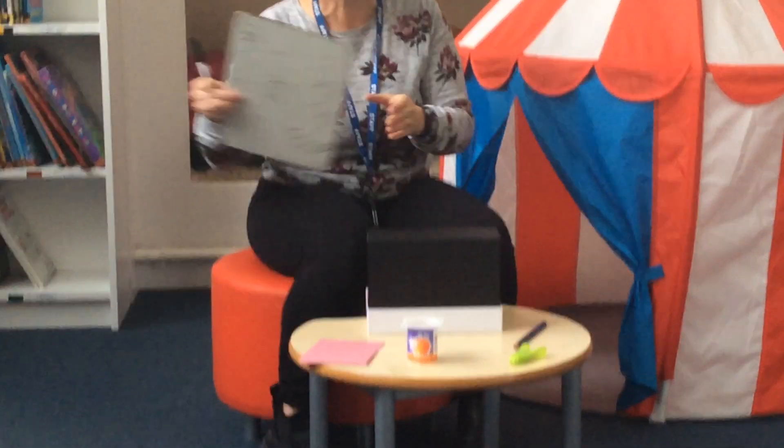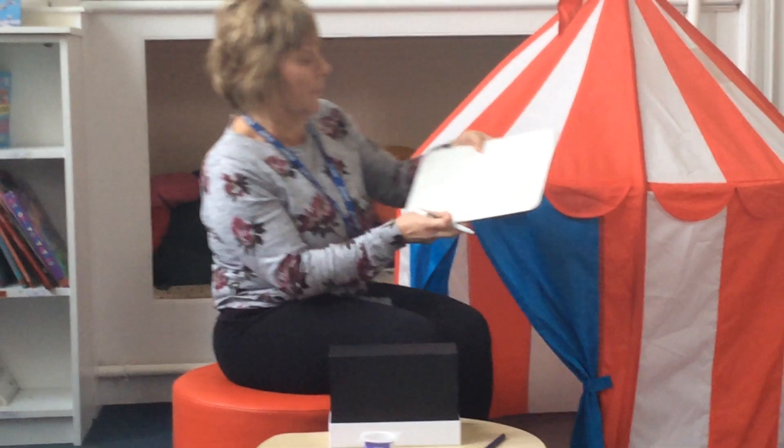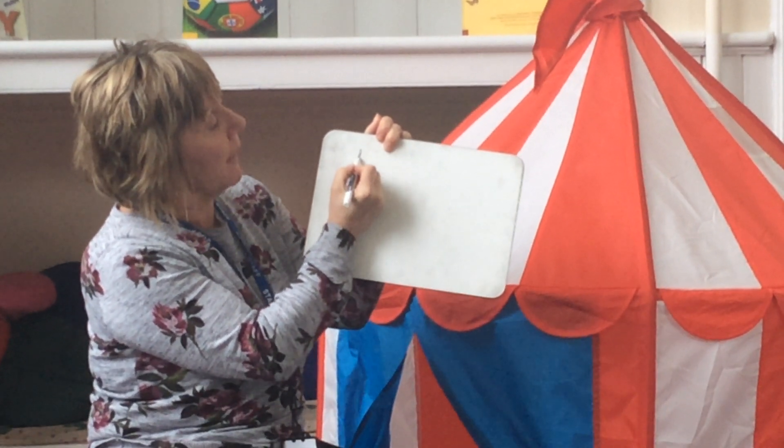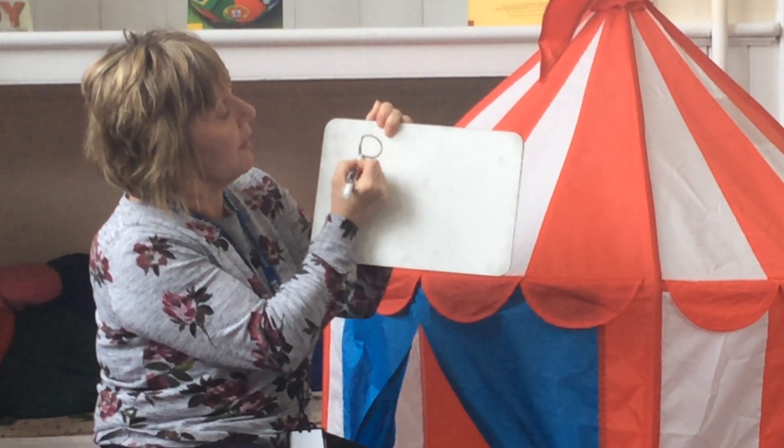Now I'm going to have a go to see if I can write. So when we write, start at the top, go all the way down, back up again and all the way around.